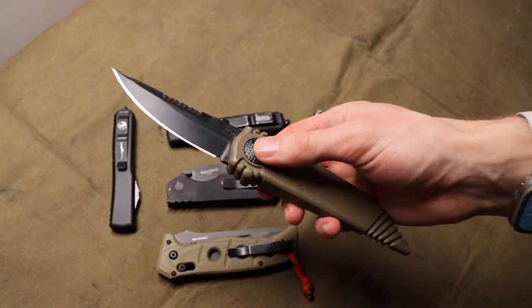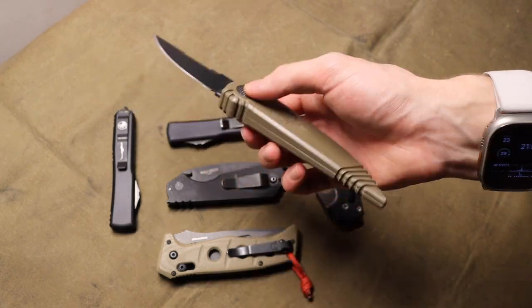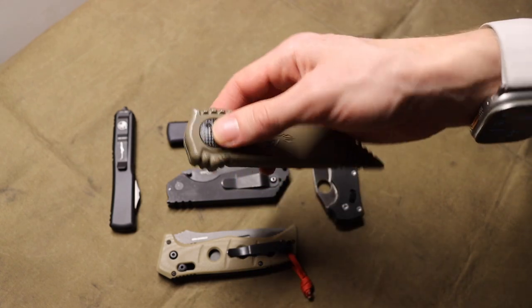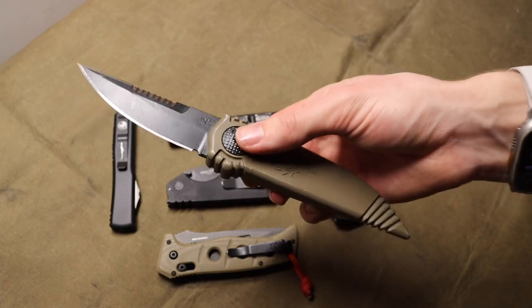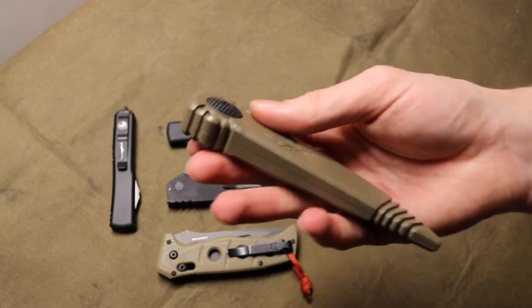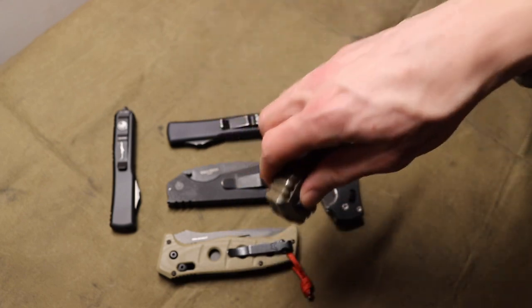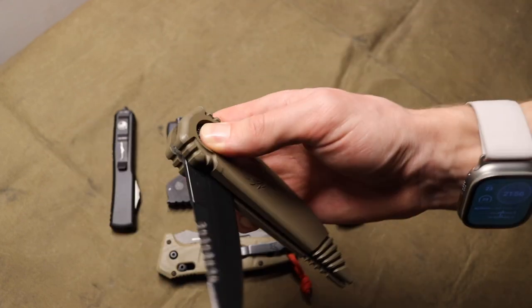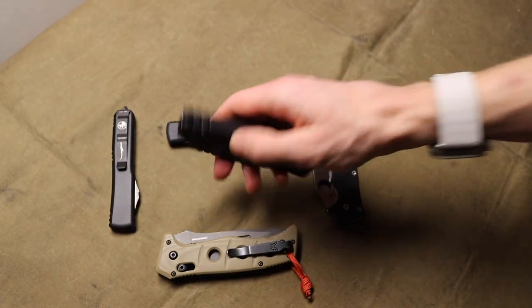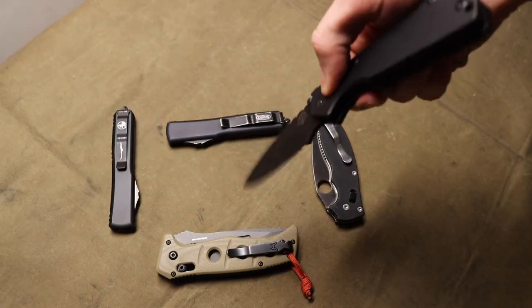I'd also throw butterfly or balisong knives into the same category as gravity knives. Despite their scary and oftentimes illegal status, they're probably some of the least practical, least user-friendly, and honestly least intimidating knives to me. Gravity implies that you have to use the force around you to deploy the blade, which kind of sounds cool but really means it actually just sucks.